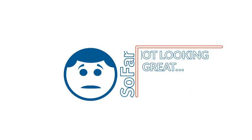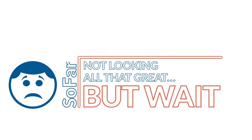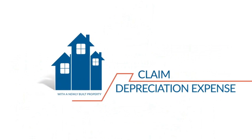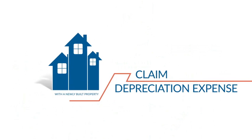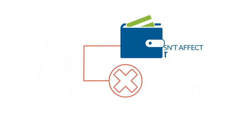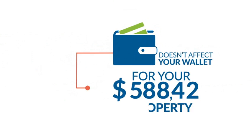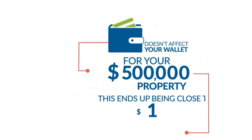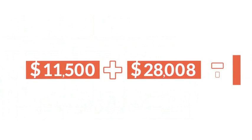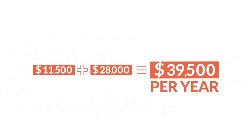So far not looking all that great, but wait — here comes the tax man. With a newly built property you can claim depreciation expense for the building and fixtures of the property. This is a non-cash deduction, meaning it doesn't affect your wallet, and for your $500,000 property this ends up being close to $11,500 per year. So the total deductions you're claiming is now $39,500 for your first year.